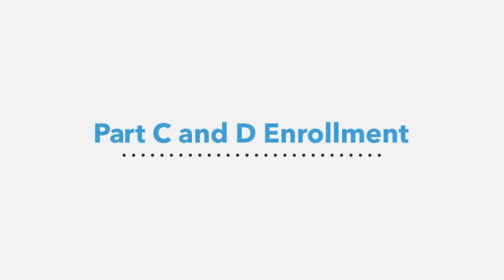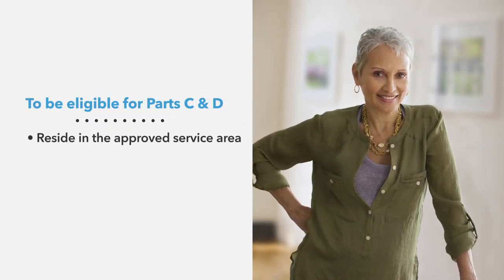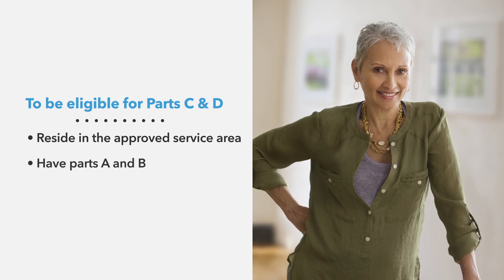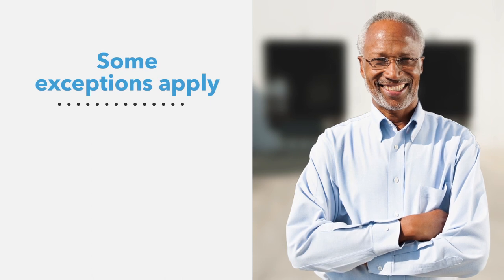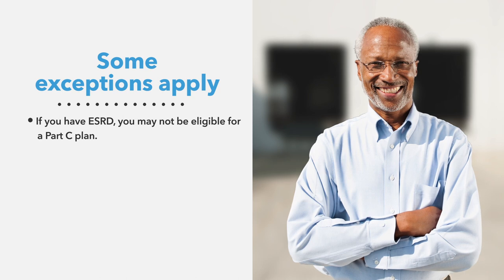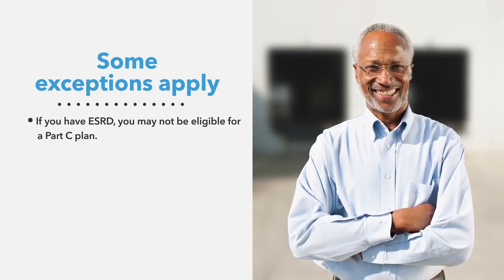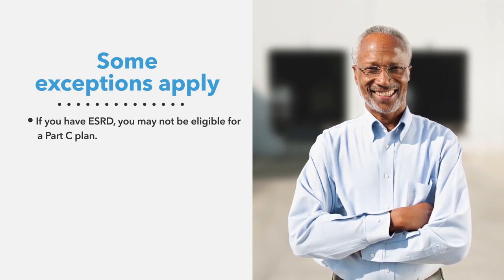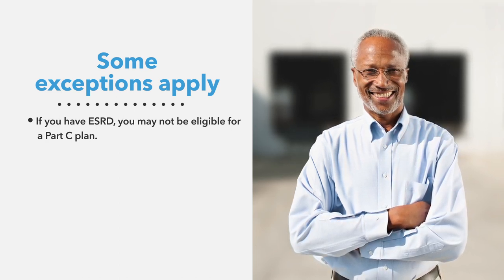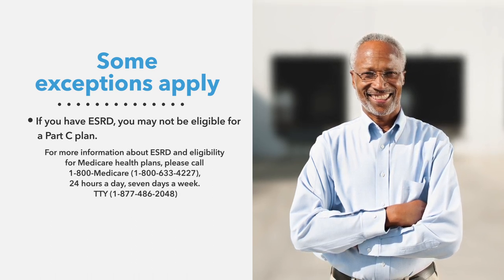To be eligible for Parts C and D, you must reside in the approved service area and have Parts A and B. Some exceptions apply, such as if you have end-stage renal disease, also known as ESRD. Medicare has specific rules about enrolling individuals with ESRD, and unless you qualify for an exception, you may not be eligible for a Part C plan. For more information, please call 1-800-MEDICARE.